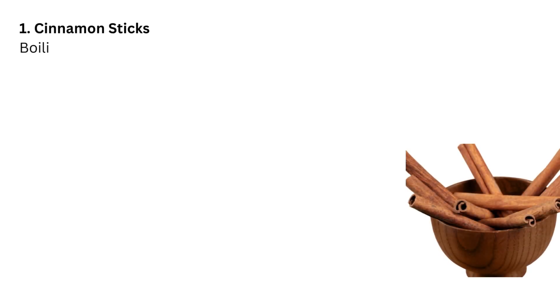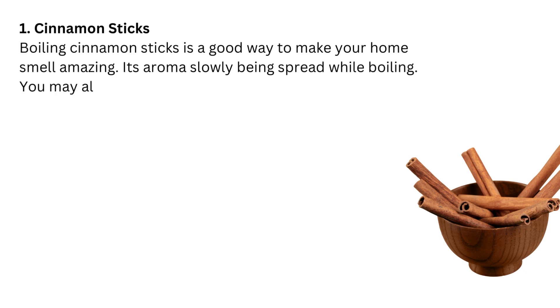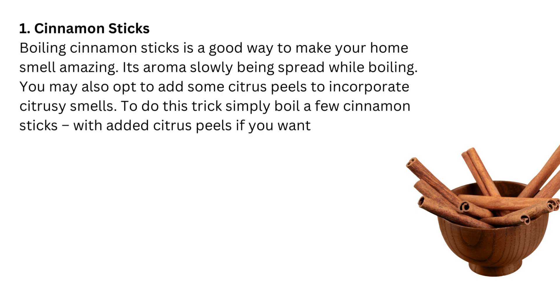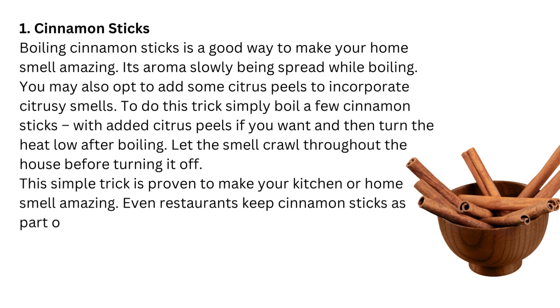1. Cinnamon Sticks. Boiling cinnamon sticks is a good way to make your home smell amazing. Its aroma slowly spreads while boiling. You may also opt to add some citrus peels to incorporate citrusy smells. Simply boil a few cinnamon sticks, with added citrus peels if you want, then turn the heat low after boiling. Let the smell crawl throughout the house before turning it off. This simple trick is proven to make your kitchen or home smell amazing. Even restaurants keep cinnamon sticks as part of their center table to keep unwanted odor away.